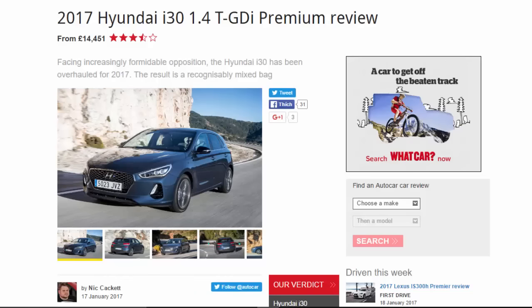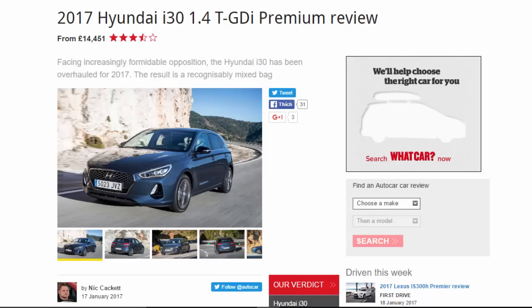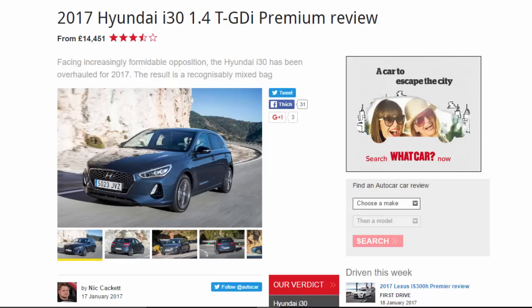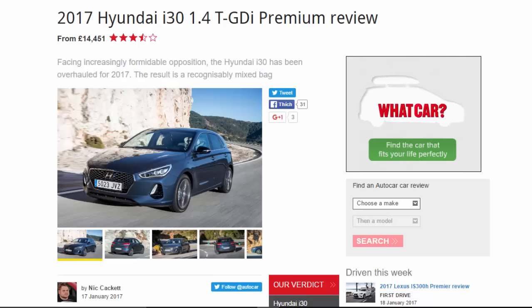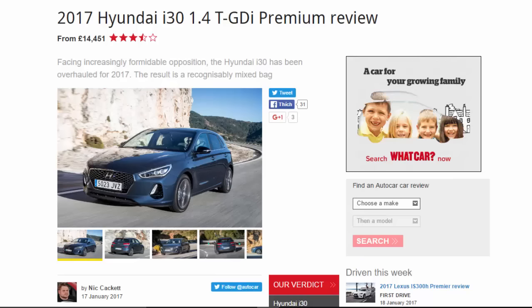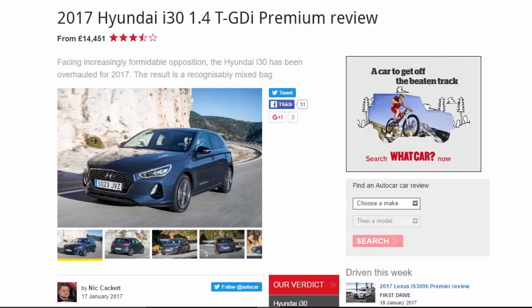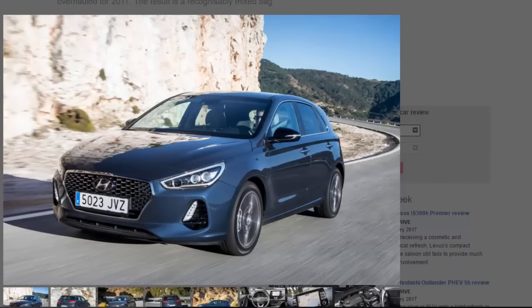2017 Hyundai i30 1.4 TGDI premium review, from £14,451. Rated 7 out of 10. Facing increasingly formidable opposition, the Hyundai i30 has been overhauled for 2017. The result is a recognizably mixed bag.